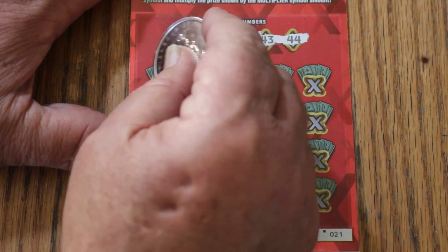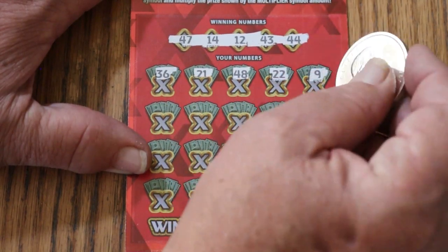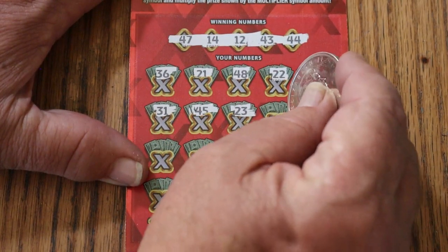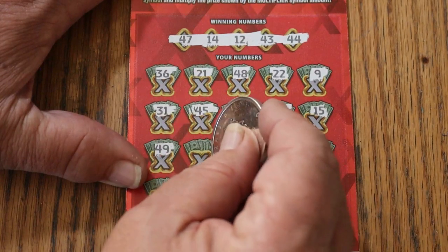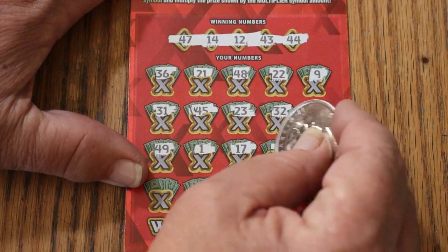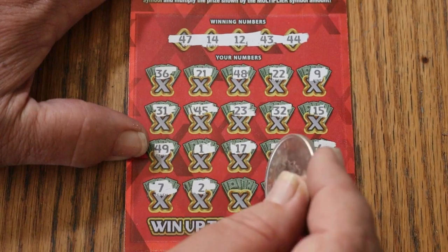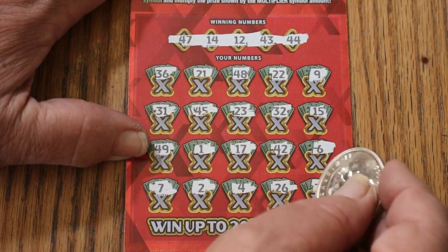Ticket 21. Winning numbers: 47, 14, 12, 43, and 44 Club. Scratching: 36, 21, 48, 22, 9, 31, 23, randoms 32, my number 15, 49, number 1, 17, 42, 6, CJ's 7, number 2, number 4, 26 — and for 20 in the corner, 33. No good.